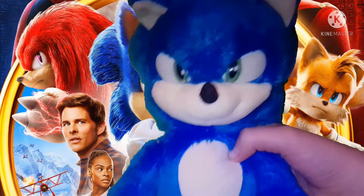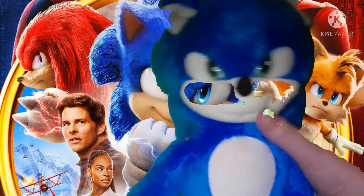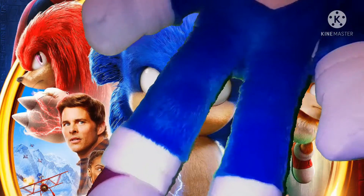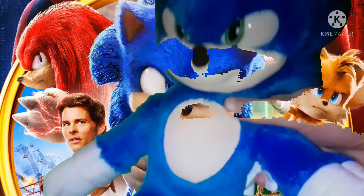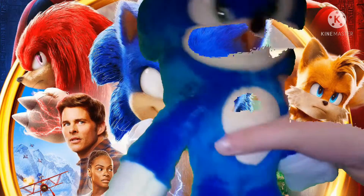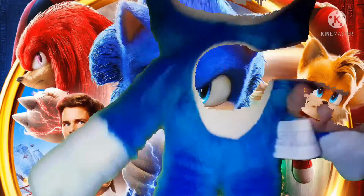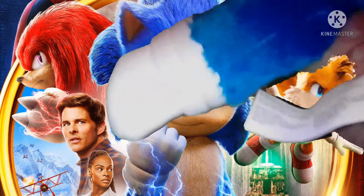Honestly, this looks like no other Sonic plush I've seen before. He's really fluffy. His eyes are plastic — I haven't really seen that on a plush before. Still a very interesting detail, though. If you want something to snuggle with, this is a very nice option because it's really fluffy. As you can see, he has details on the bottom of his soles and his shoes, too. And on his back, he's got his back spikes, like usual. His hands are pretty good.